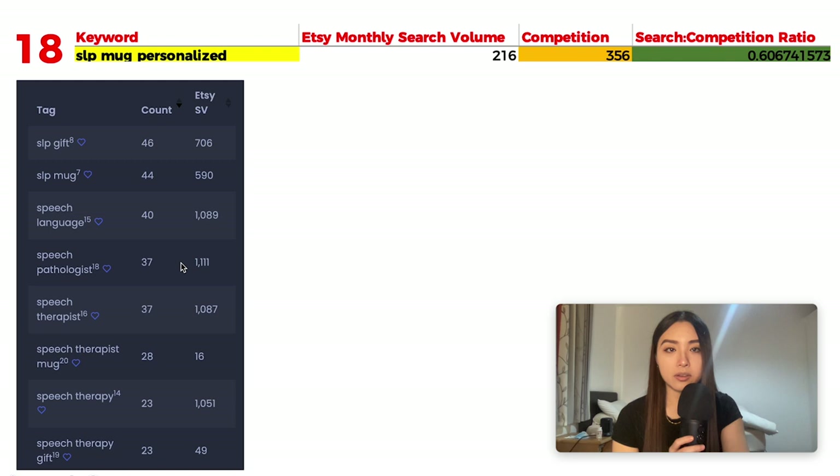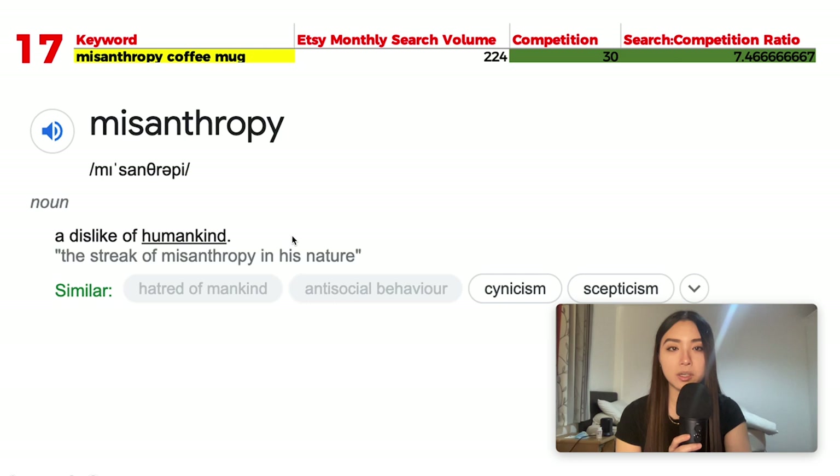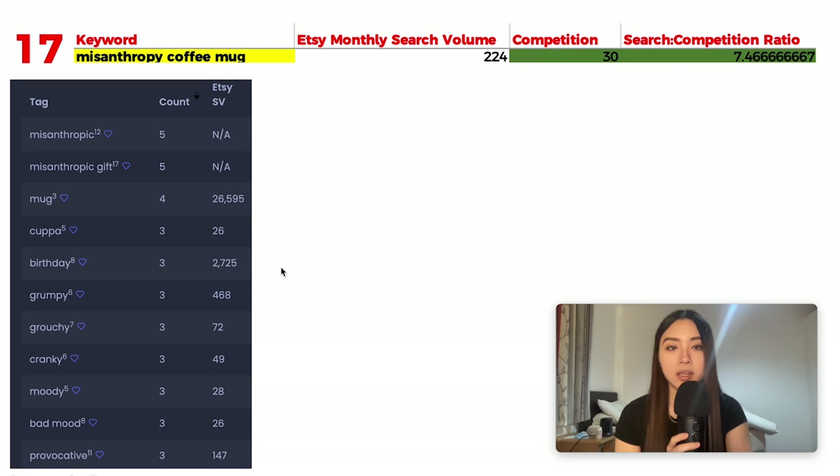Number 17 is 'misanthropy coffee mug' with 224 monthly searches and just 30 results, giving a ratio of 7.46. Misanthropy means a dislike of humankind — basically the anti-social, 'normal people scare me' niche. One seller is hogging the first page with less-relevant designs. The most-viewed listing simply says 'I hate everyone' — very simple text-based design that lots of people relate to.